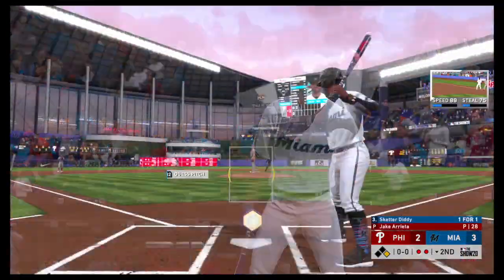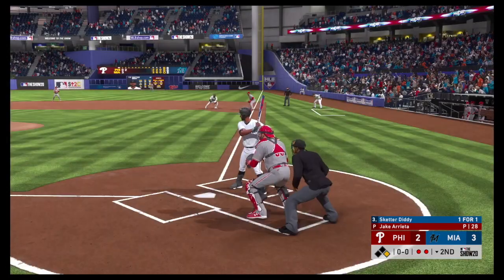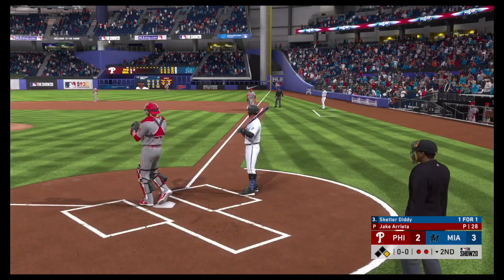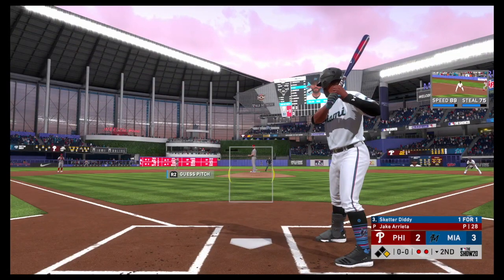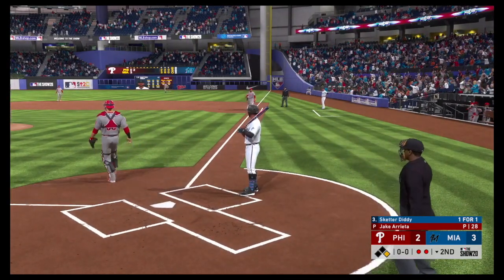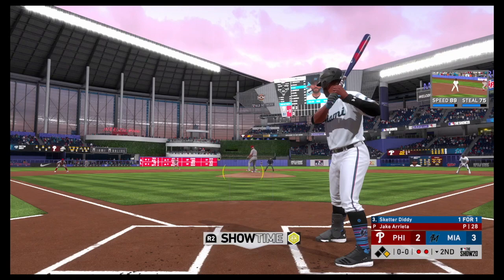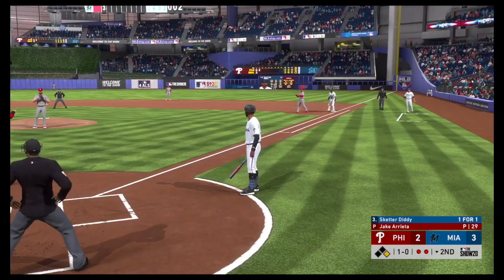Striding in, Skeeter Diddy. He went deep in his first at-bat. We'll see what he's got in store for us here. Now a throw-over, and the runner back safely. And another throw-over, and a dive, but he's back in there. Ready with the first pitch — and a pitch out. Nothing doing, and that's ball one.